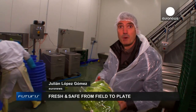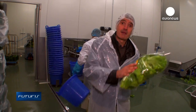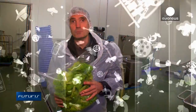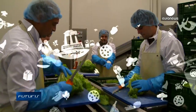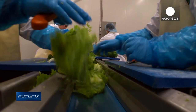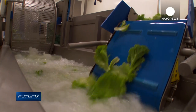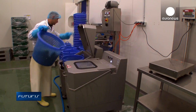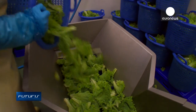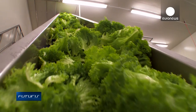European researchers are working to minimize those risks in unusual places, like this salad processing factory near Bremen in Germany. Around 100 tonnes of vegetables are processed here each week, including 20 tonnes of its prime product, Lolo Bionda lettuce. For the factory's managers, the big challenge is to provide their customers with a fresh, crisp and safe product without food additives.